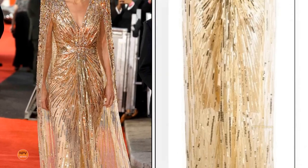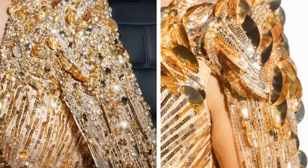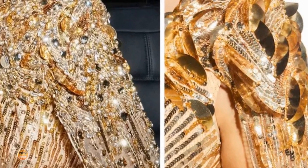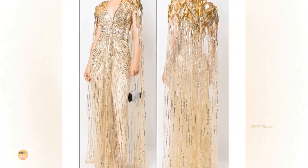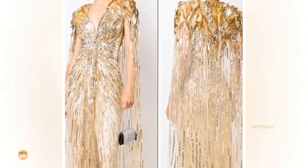The Duchess of Cambridge's dress differs slightly from the off-the-rack version. While both are embellished on the shoulders with golden sequins and glitter, the Duchess's has added beads and crystals. The ready-to-wear version has oversized gold sequins and no crystal beading. It's a stunning gown, and we're sure this will go down in fashion history as one of the Duchess's most iconic looks.